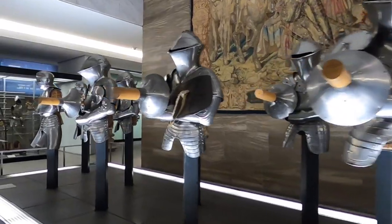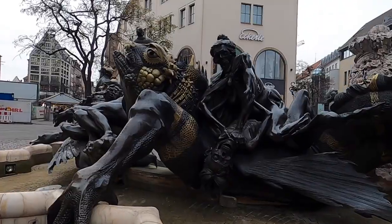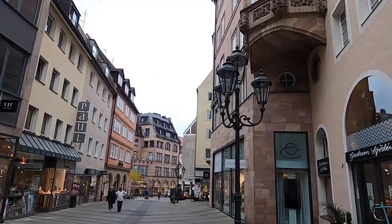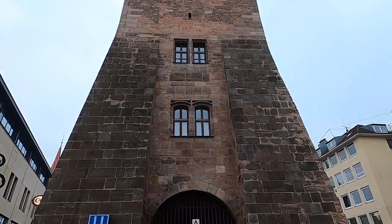Overall, the museum had a ton to see. We spent about two hours there, and now we're going to head into the Old Town. Nuremberg is the second largest city in Bavaria, after its capital Munich, and as of 2019, the 14th largest city in Germany. And I think they have the most unique U-Bahn entrances.